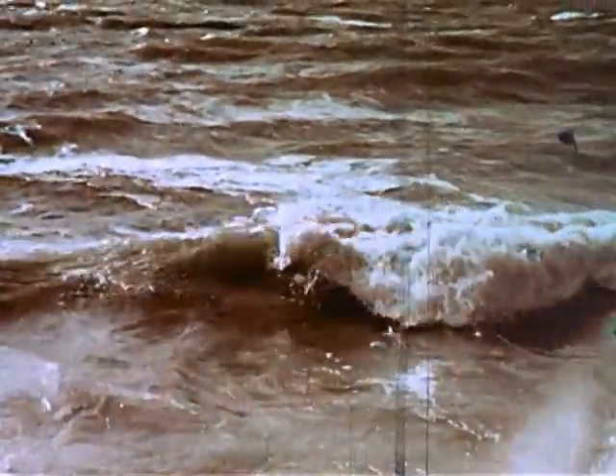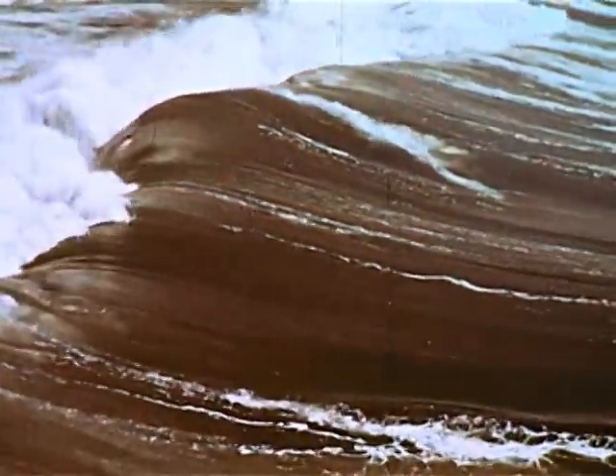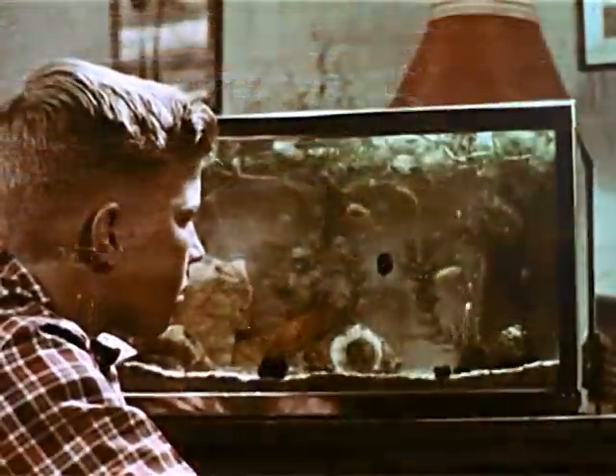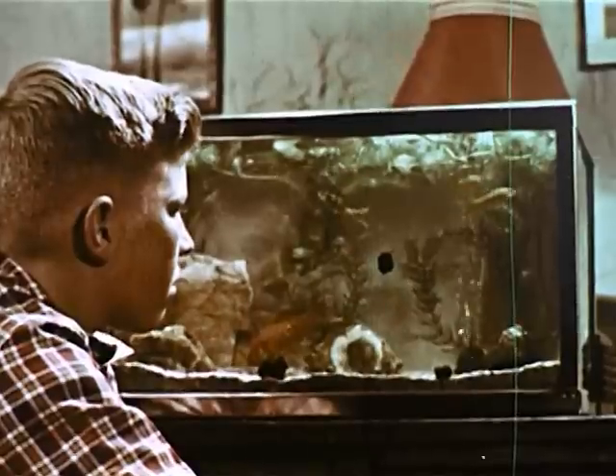Deep down in the ocean's waters are some very unusual things — unusual and often colorful. Unfortunately, very little of this ocean life can be seen. A great deal can be learned about water life, however, by studying the wonders within a small aquarium, an aquarium no larger than this one.